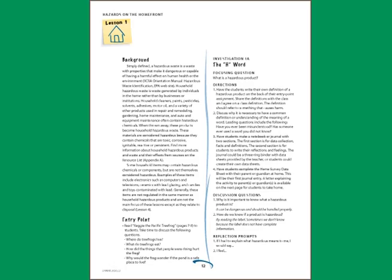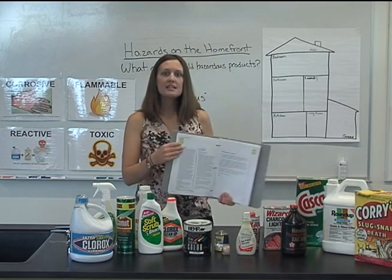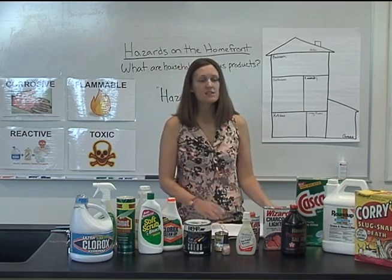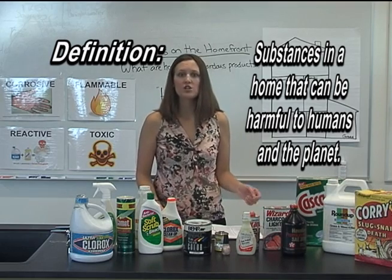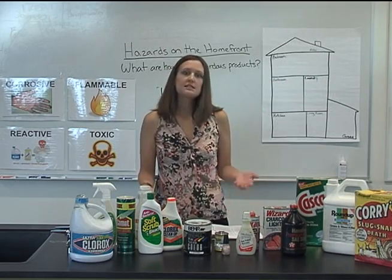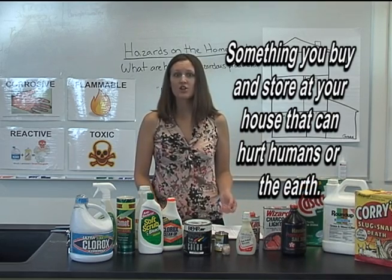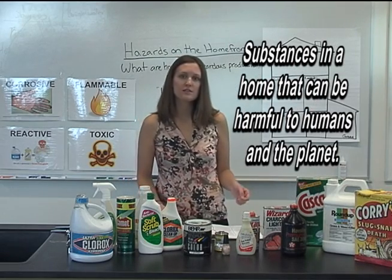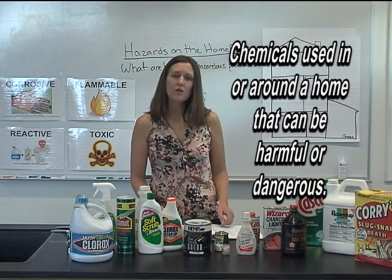Investigation 1A, titled The H Word, asks students to answer the question: what is a hazardous product? To begin this investigation, ask students to write their own definition of a hazardous product, then agree as a class on one definition. The definition should refer to something that causes harm to human health or the environment. Typical examples of student definitions include: something you buy and store at your house that can hurt humans or the earth; substances in a home that can be harmful to humans and the planet; or chemicals used in or around a home that can be harmful or dangerous.